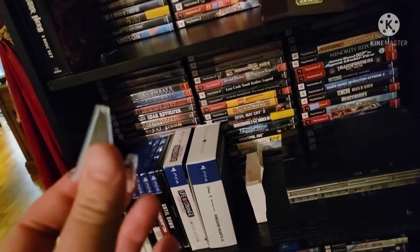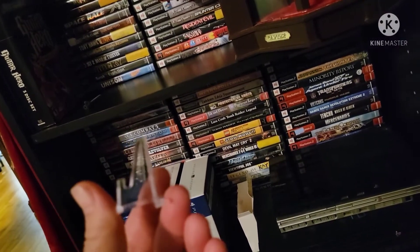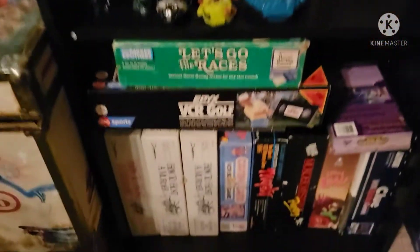I want to give a shout-out to these right here. I bought like 15 of these for like 9 bucks, and I'm going to show you what I did with them. Down here we've got some VCR board games.